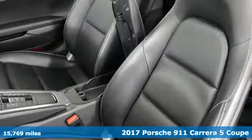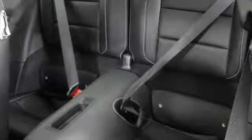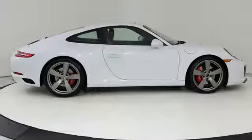It comes with all the amenities you need: Twin Turbo H6 engine, Porsche Active Suspension Management Automatic with Driver Control Suspension Management, Engine Auto Stop Start Feature, Power Rear Spoiler, and Integrated Navigation System with Voice Activation.